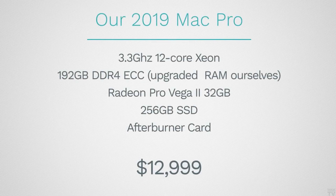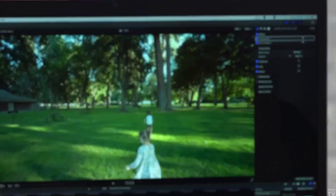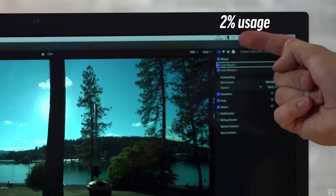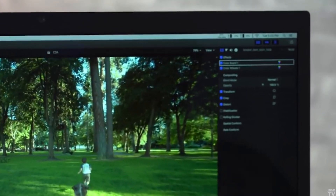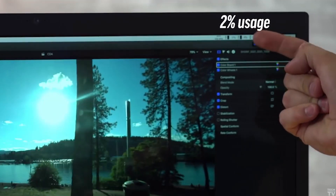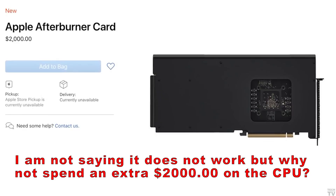We tested it out with our $13,000 Mac Pro, and during playback of 8K ProRes footage, we noticed that CPU usage went from around 70% down to 2%, meaning the Afterburner card was taking care of the workload. But instead of using just one 12-core CPU, imagine if you had dual 16-core CPUs. I don't know if Apple decided not to offer dual CPU configurations with the 2019 Mac Pro in hopes that they would sell more Afterburner cards.